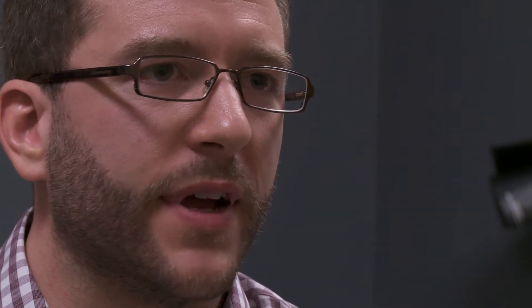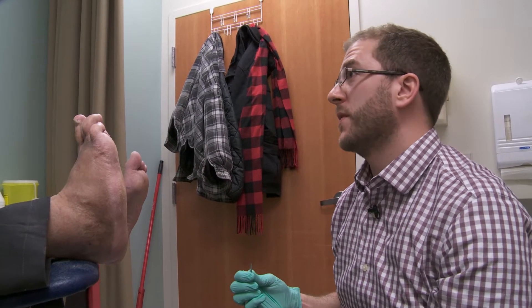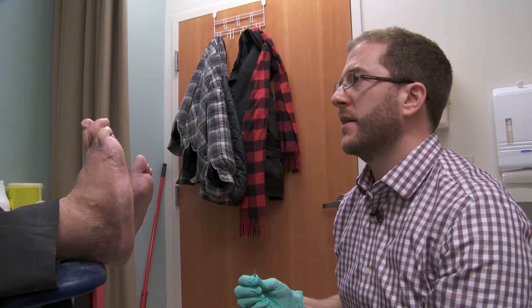With the older methods of offloading there would always be a chance that it can get infected, so the skin is broken down again. Stan, you have an ulcer — that's where we might want to implement the total contact casting, if you're up for that again.